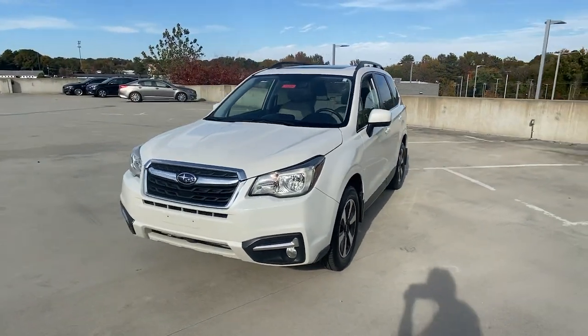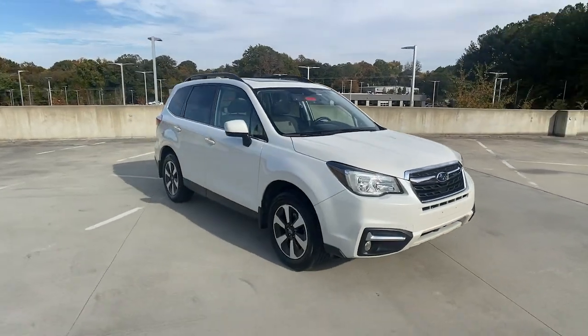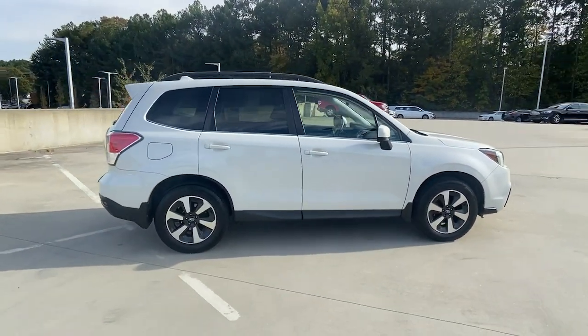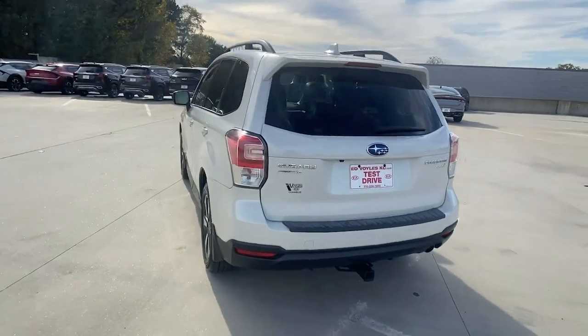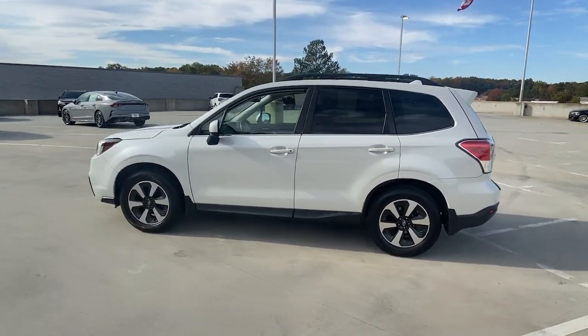Get a feel for the 2017 Subaru Forester. This vehicle is an outstanding buy with fewer than 110,000 miles on the odometer. Relax and enjoy the ride in this comfortable, capable Forester. Its advanced safety tech, infotainment, and all-weather capability make it as sensible as it is pleasant to drive.